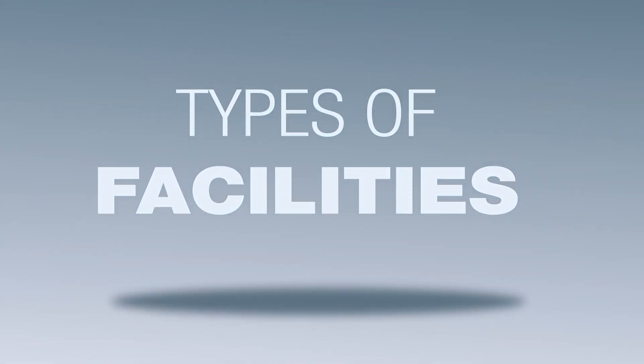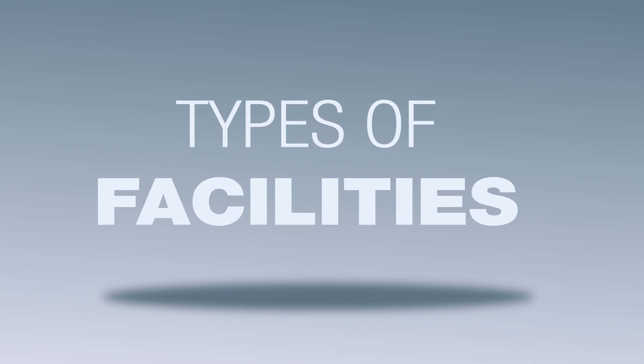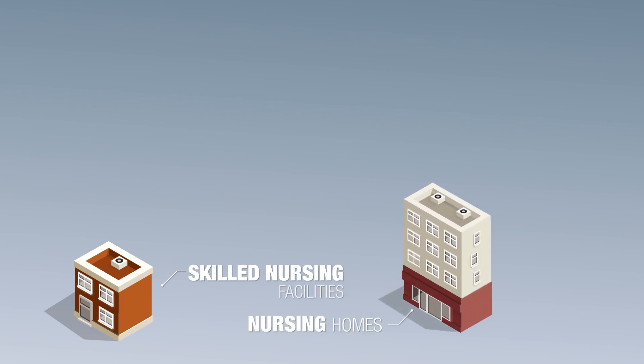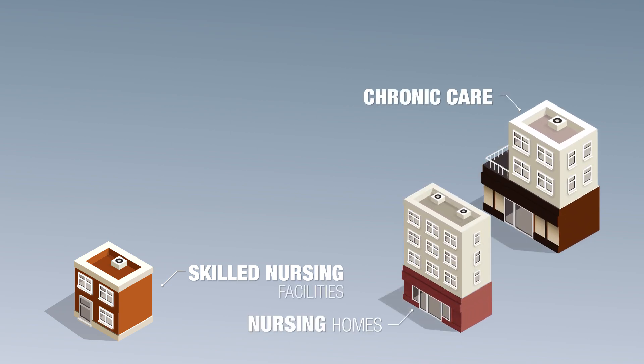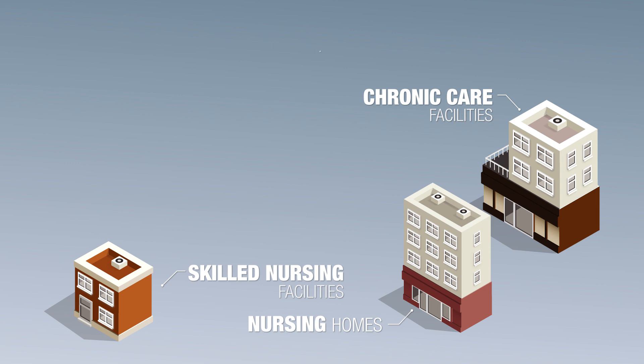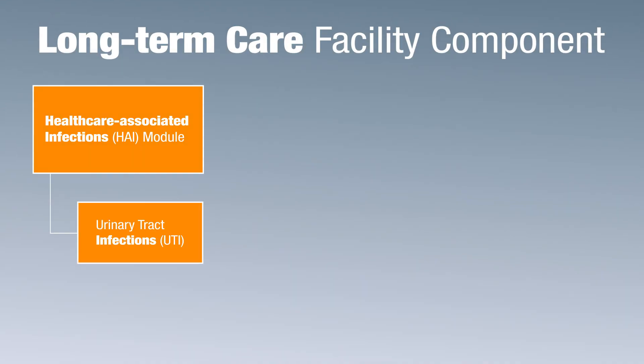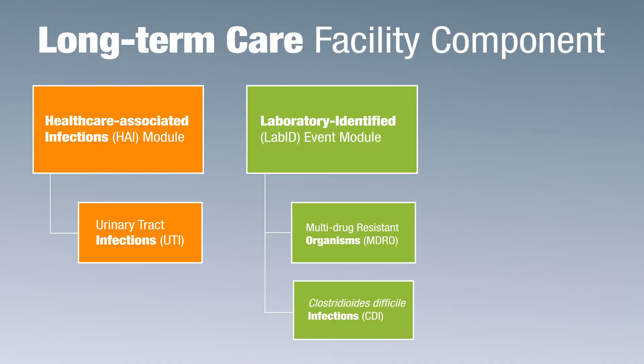There are certain facilities that are eligible to report to the long-term care facility component, including skilled nursing facilities, nursing homes, intermediate chronic care facilities for the developmentally disabled, assisted living facilities, and residential care.